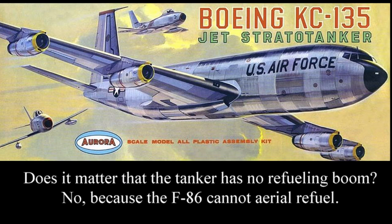Point being that when Jack Linwood did the artwork for Aurora, the only thing he had to go on was their 707 model because the KC-135s weren't flying yet. So it was painted without a tail boom because nobody knew what the tail boom was going to look like back then.